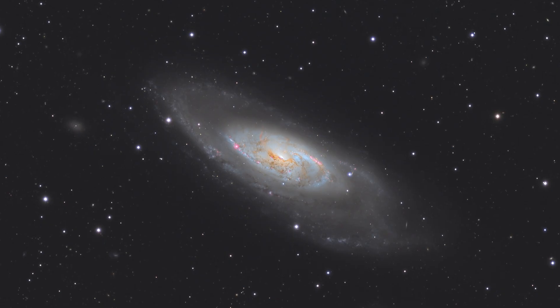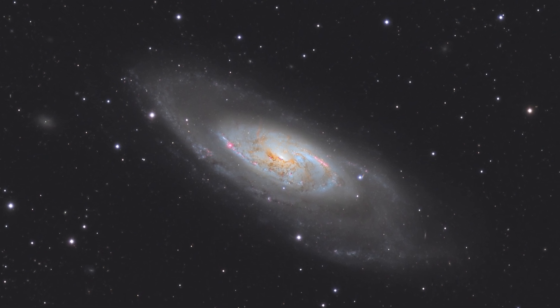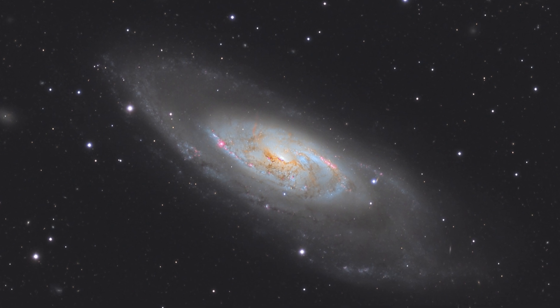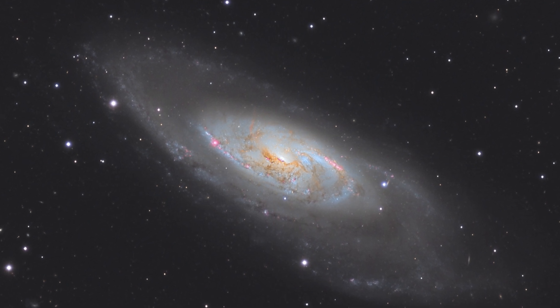The next and last deep sky object on our list is Messier 106, another gorgeous galaxy. Messier 106 was discovered in 1781 in the month of July by Pierre Méchain. Visually speaking, both small and medium size scopes will show an elongated patch with a bright core, while larger scopes — 300 millimeters in aperture or more — will reveal a mottled surface. Look out for hints of its spiral arms with averted vision. This is a favorite among amateur astronomers simply because its core is absolutely gorgeous to photograph, and it is a great target for both beginner and intermediate and advanced amateur astrophotographers alike.